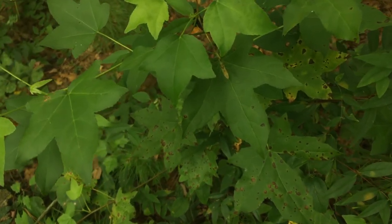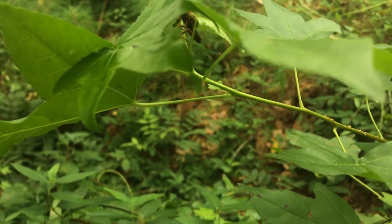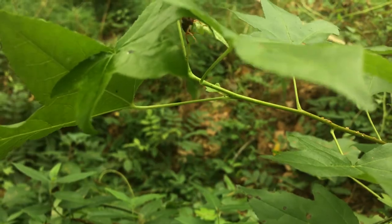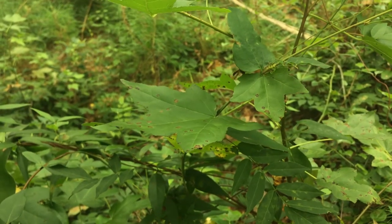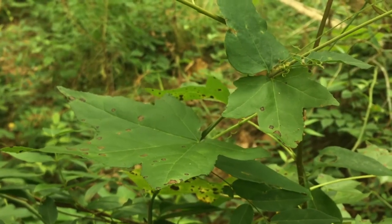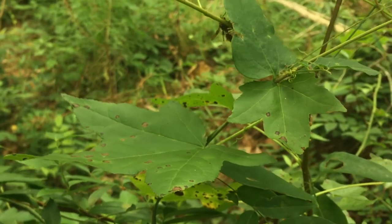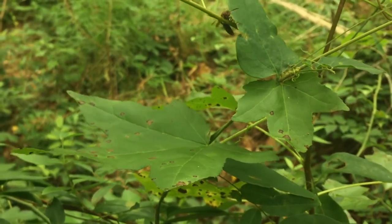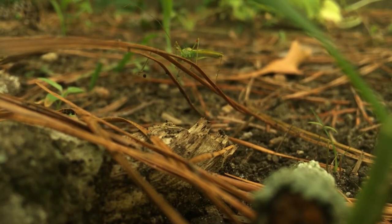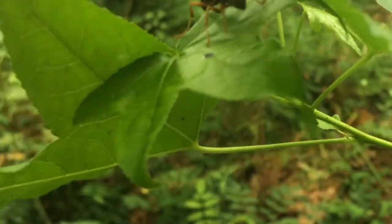Now we're going to try and catch it. Wait — we've got a problem here. There's one kind of insect that I don't like messing with, and that is wasps. We've got a wasp on the same exact plant as our assassin bug. I'm going to have to move very carefully so as not to aggravate the wasp so it doesn't come off and try to sting me. The bite from an assassin bug is painful, but very easily preventable. A sting from a wasp — not as preventable.